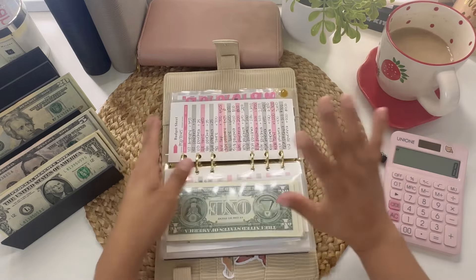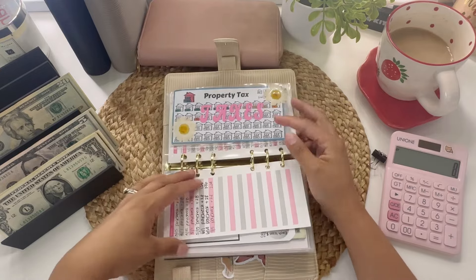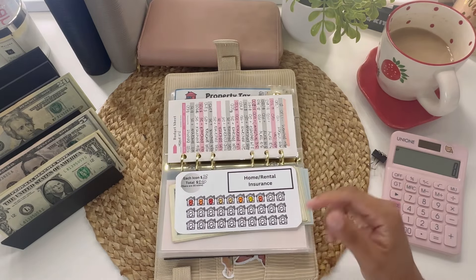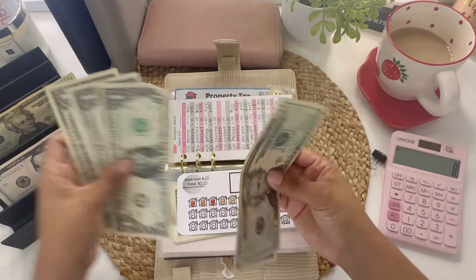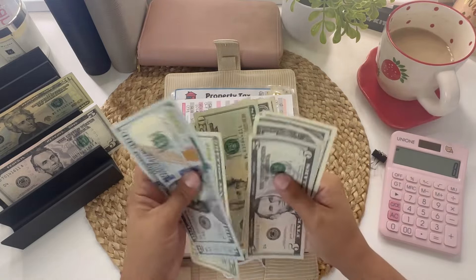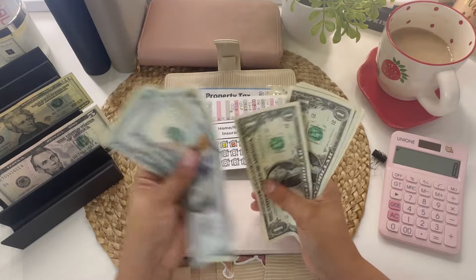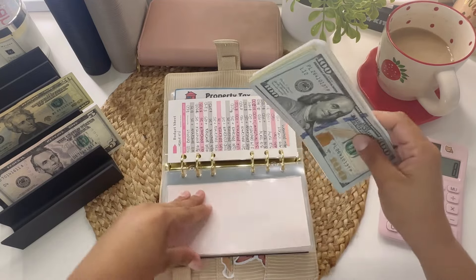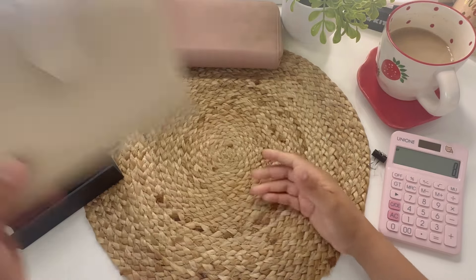Annual bills won't be getting anything this period. Home insurance will be getting $28 — let me color in another icon on the tracker. That envelope now has $152 total in it. I need to take this money to the bank since the bill isn't due until next year.